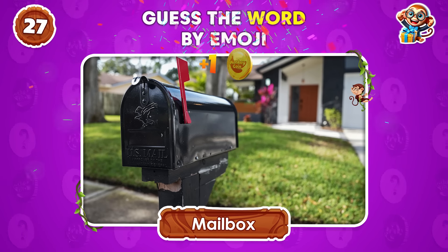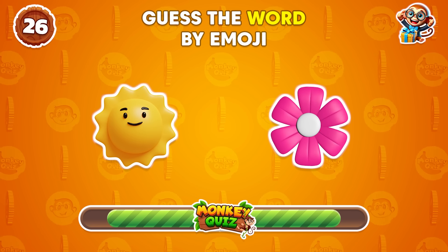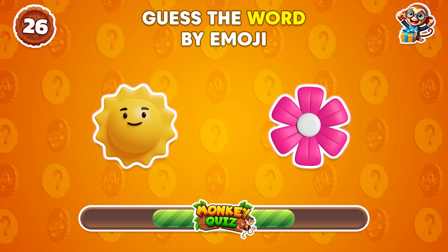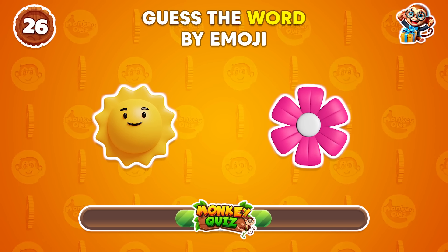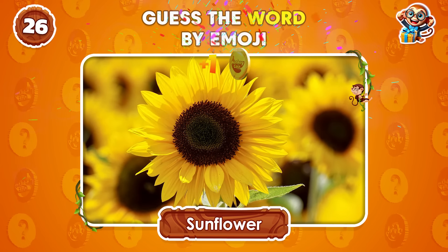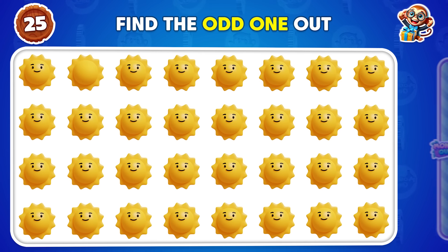This is mailbox. How about this word? Can you identify the emoji that doesn't belong?